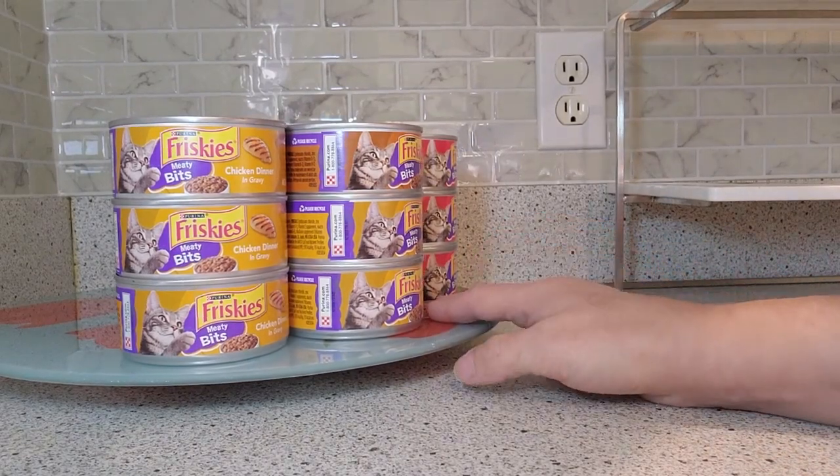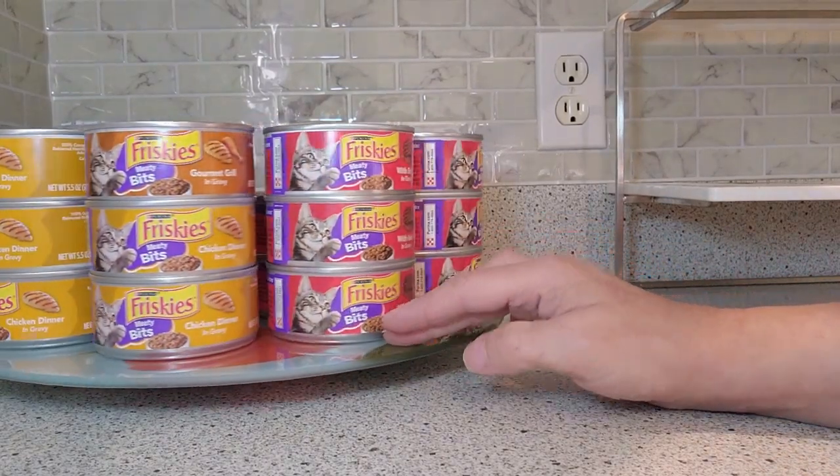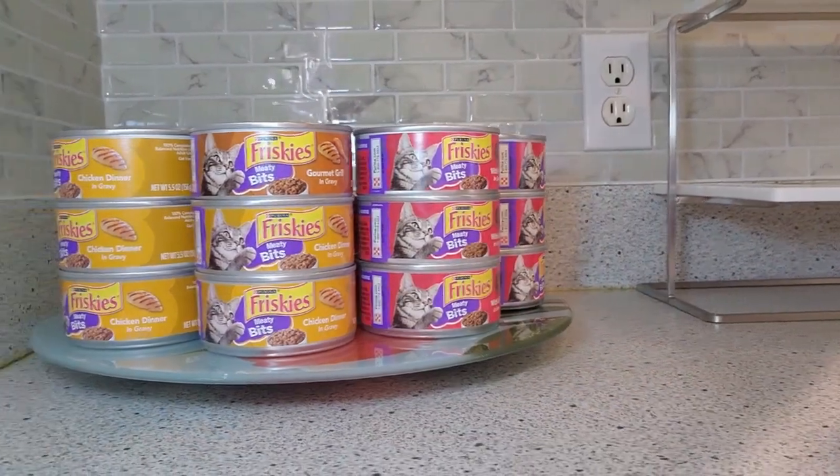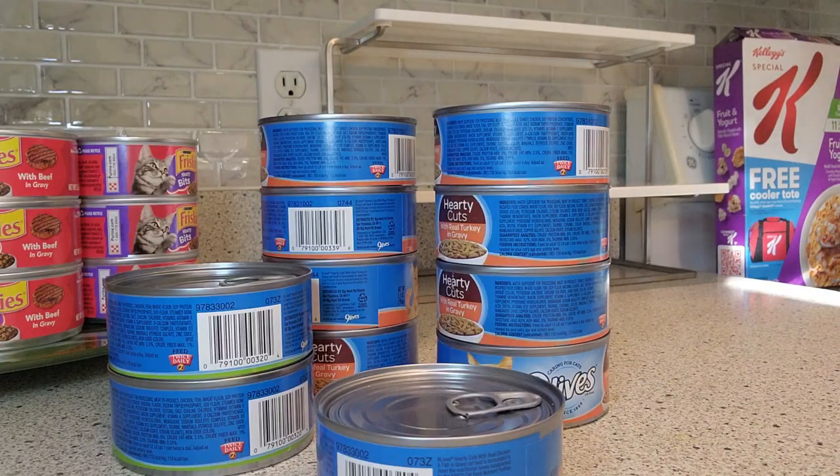This is Littlefoot. You'll see Littlefoot at the end because I'm trying to train her not to jump up on the counter, but that's just where she likes to go.